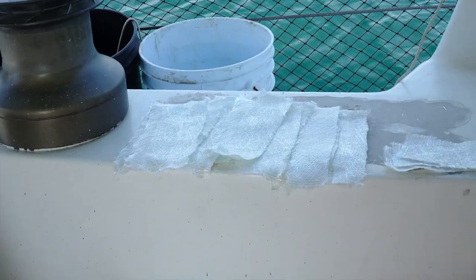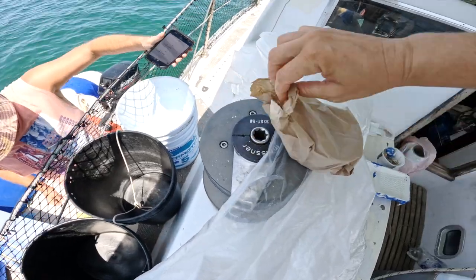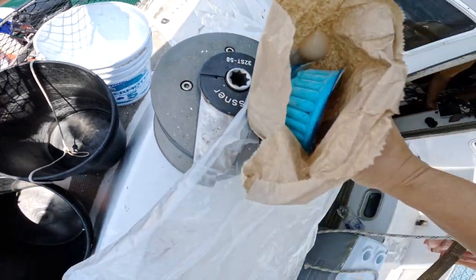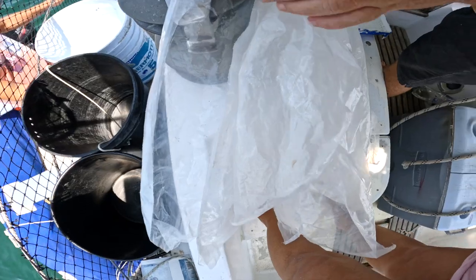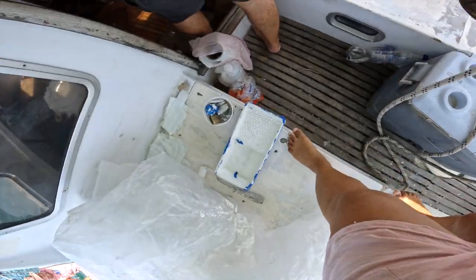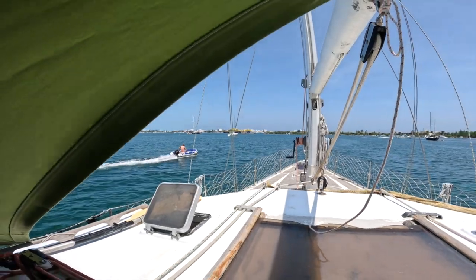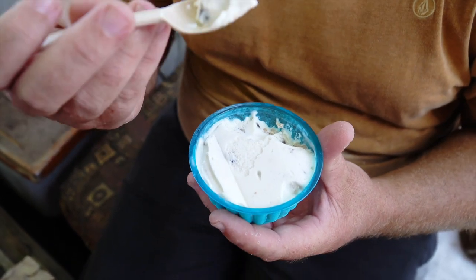Lucky for us we were able to break up the ongoing boat projects with a cool treat - ice cream delivered fresh in the anchorage. They're not gonna last long, we're gonna eat them. Delivered by our lovely neighbors who make it on board their sailboat, it's delicious and it arrives super frozen. No lactose intolerance about it - it's worth it.